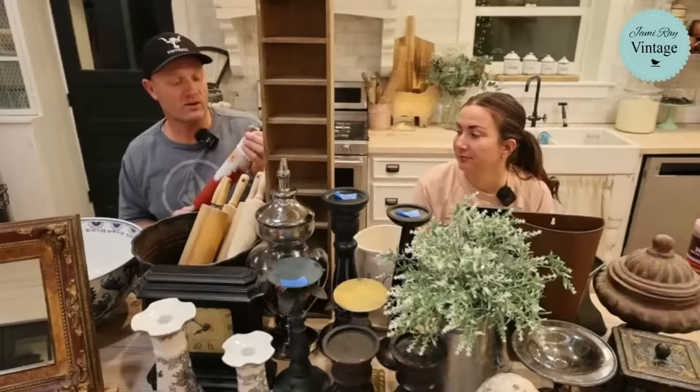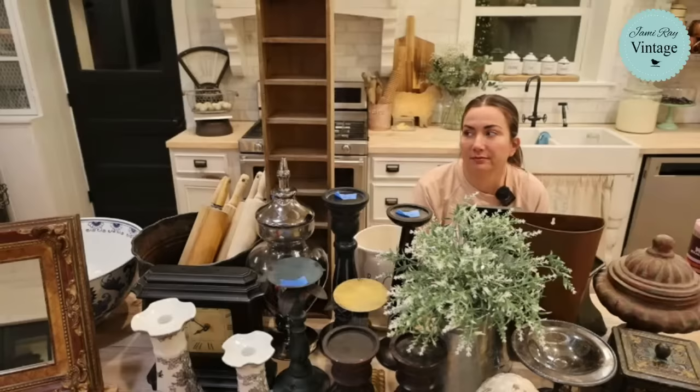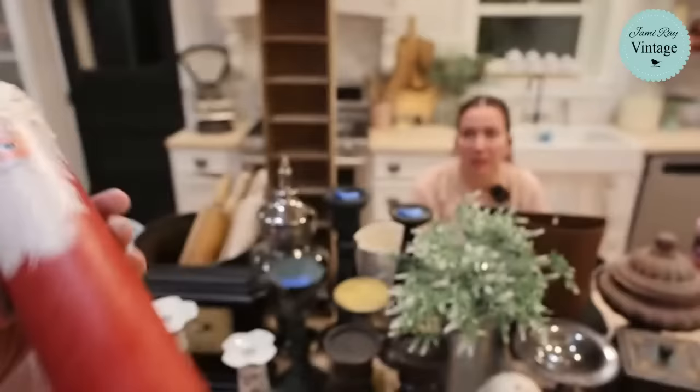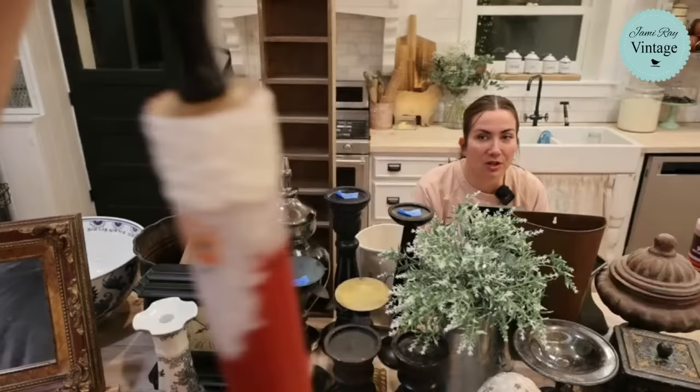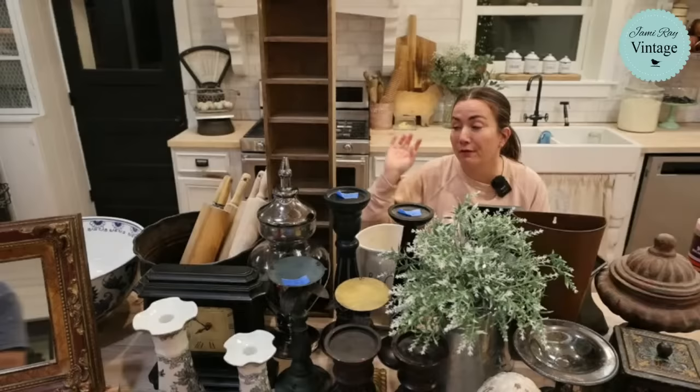This is a really old rolling pin that someone has painted — it's not a bad painting, so we're going to leave it as is. If it hangs around until next year and doesn't get scooped up, we'll probably paint it. If I strip it, I'm probably going to charge around $39, because the handles are really old. You can see the natural wood on the top handle. As is, it's $19.95 — it has Santa with his little cap on there.